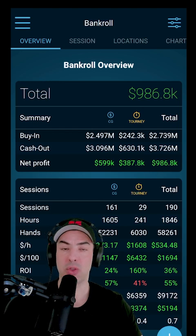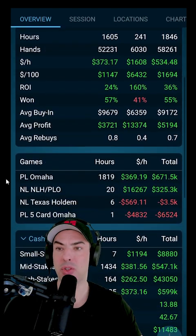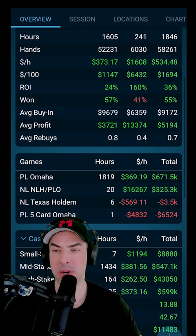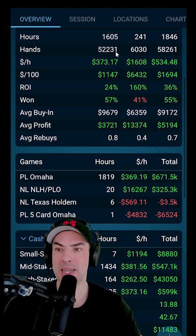It also allows you to track how many hours you have played and what your hourly is on average. You can see the hours here: 1,600 hours in cash games and 241 hours in tournaments. And then you can see the hourly attached to each of those formats.